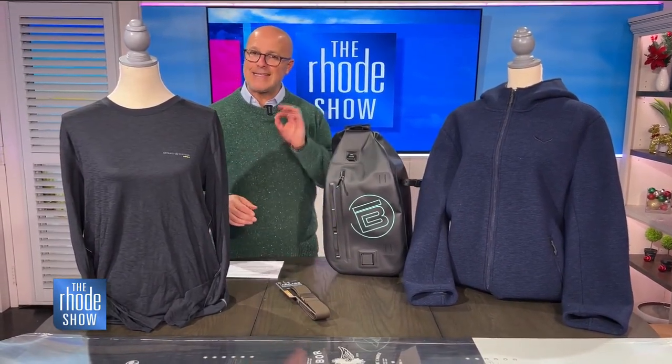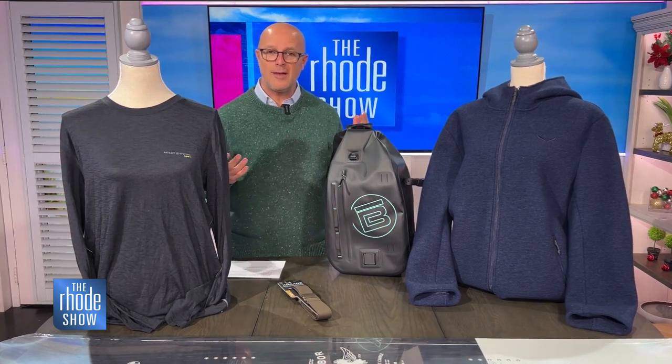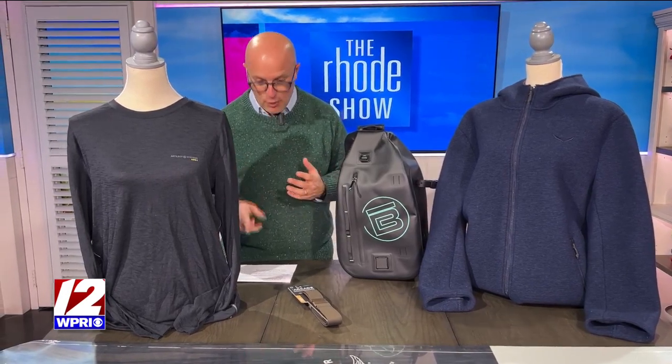I know you have been very, very good this year, and maybe Santa didn't bring you exactly what you want. Well, you know what? Maybe go out and buy it yourself. We have some very cool things that we want to show you that you can pick up yourself first.